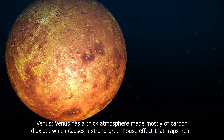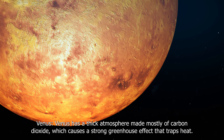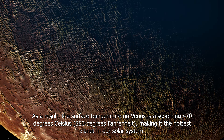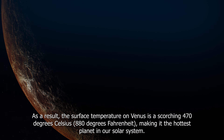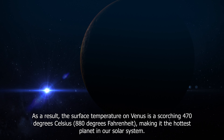Venus has a thick atmosphere made mostly of carbon dioxide, which causes a strong greenhouse effect that traps heat. As a result, the surface temperature on Venus is a scorching 470 degrees Celsius (880 degrees Fahrenheit), making it the hottest planet in our solar system.